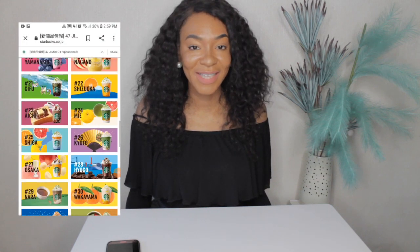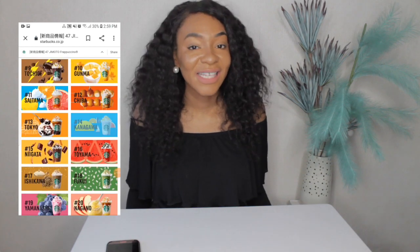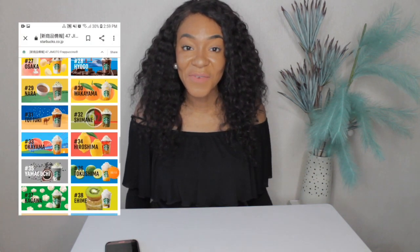Starbucks came out with 47 frappuccinos, guys. And these 47 frappuccinos represent the 47 prefectures in Japan. So 25 years ago, Starbucks opened in Japan, and they are celebrating with 47 frappuccinos.